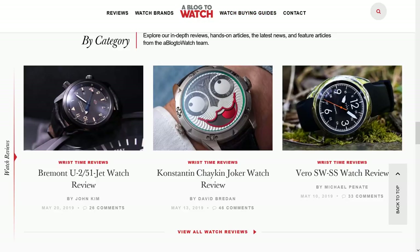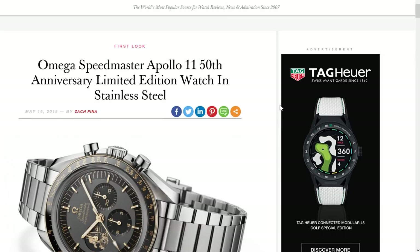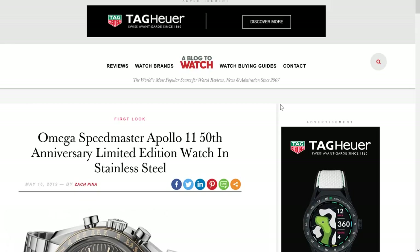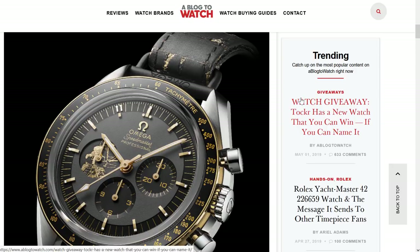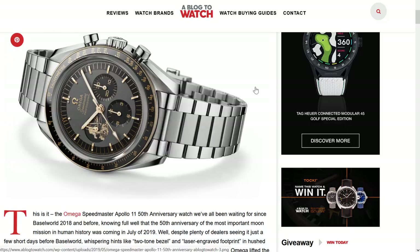Not every single brand participated in this launch. It was mostly what we would know as prestige brands, so that's Omega and up. Let's begin with the 50th anniversary Apollo 11 Speedmaster. This is the 50th anniversary of the Apollo 11 moon landing, and we know that Omega would be there with the Speedmaster to commemorate the occasion. It's nice enough. I don't know that it's revolutionary, and I'm not sure that we needed to expect revolutionary. Other than the bracelet, I'm not really sure if there's anything here which I feel is novel.